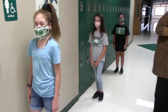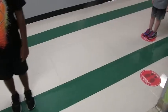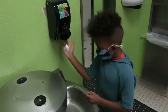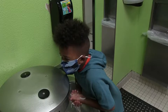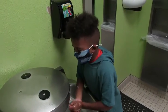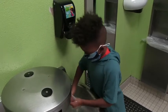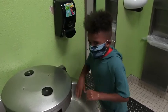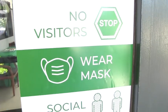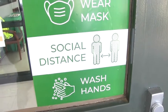Restrooms: students will access restrooms with a limited number at a time and will be socially distanced at all times while in line. Hand washing: signage has been placed in the buildings to encourage students to wash their hands thoroughly and frequently. They are also encouraged to utilize touchless hand sanitizer stations frequently. They should avoid touching their faces at all times, and if they do, they need to wash their hands or sanitize them.